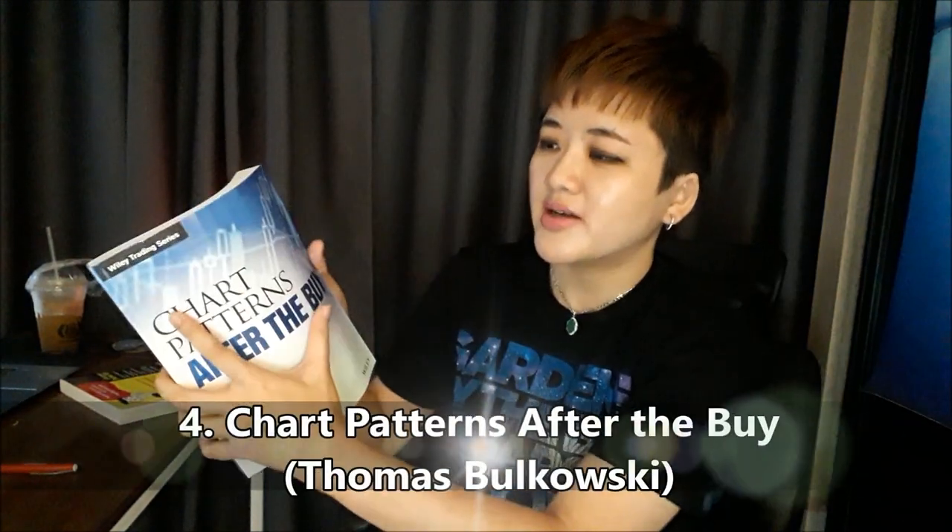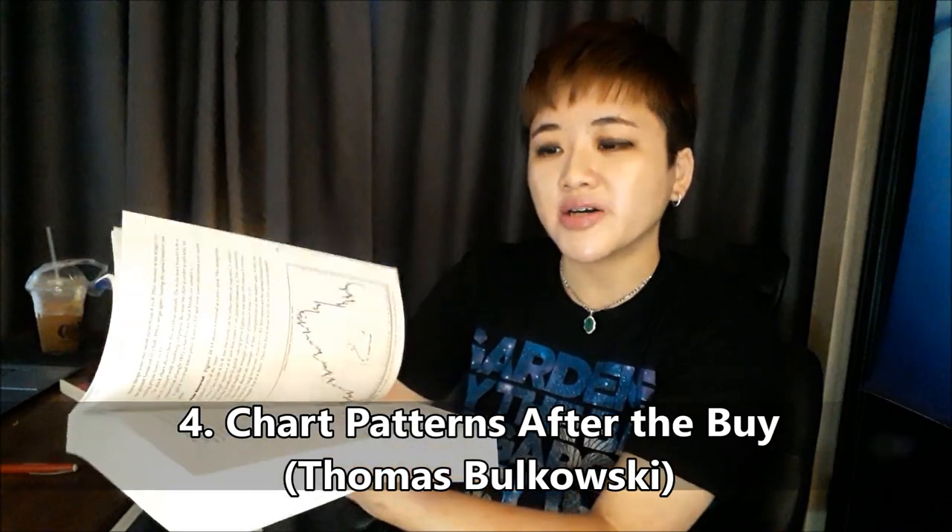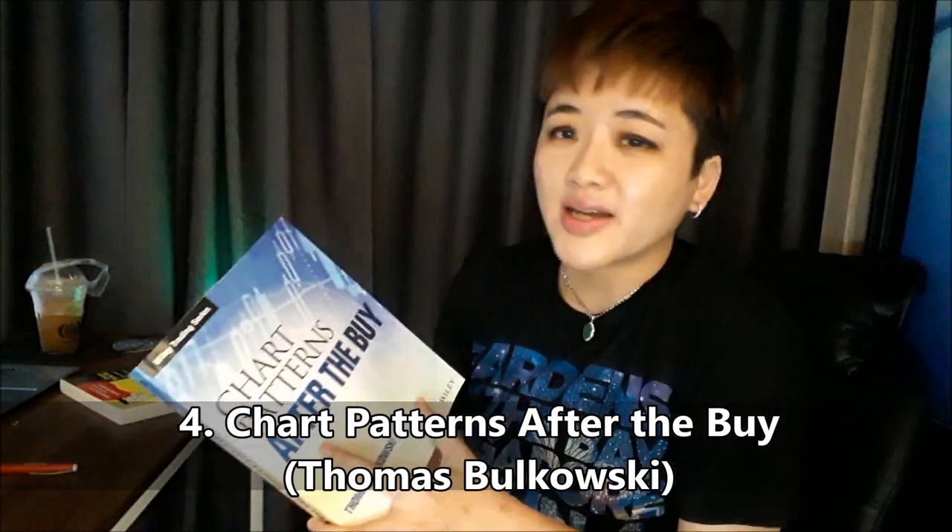These summary books can only give you so many examples for one candlestick pattern or one chart pattern. If you're looking for detailed chart patterns books or detailed candlestick trading books, then you need to buy more specialized books. For example, there's one called Chart Patterns After the Buy — it's just all about chart patterns, nothing about technical analysis theory or candlestick trading. It's just focused on chart patterns and gives you a lot of examples.